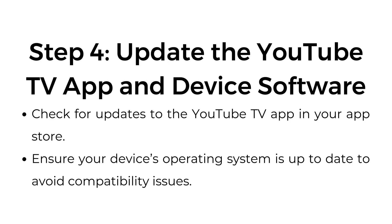Step number four: update the YouTube TV app and device software. Check for updates to the YouTube TV app in your app store, and ensure your device's operating system is up-to-date to avoid compatibility issues.